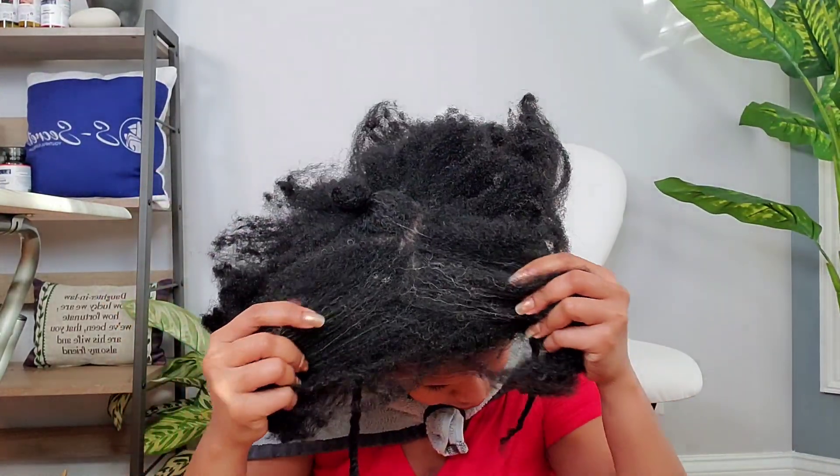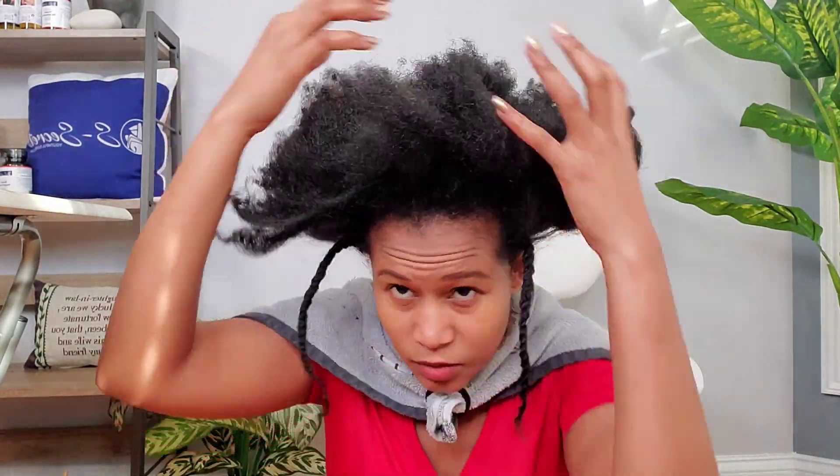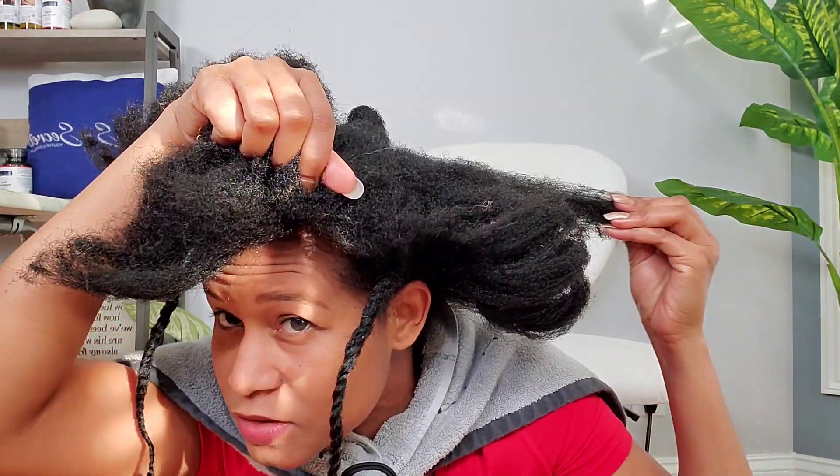I just wanted to show you guys how dry and stiff my hair is looking, even though I moisturized it three days ago. When it comes to this hair texture, you need to do something to it regularly. Don't just moisturize it one time and think the moisture is going to stay in for a long time, especially in this weather.